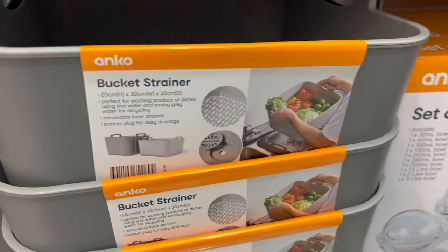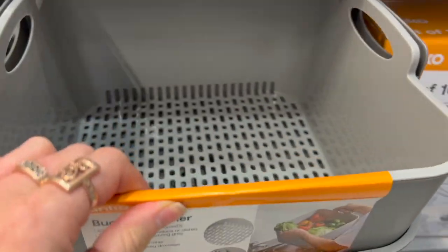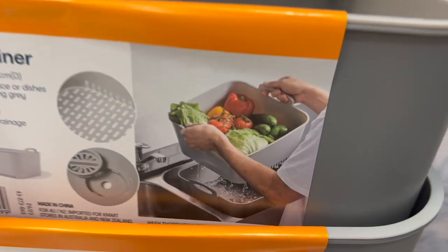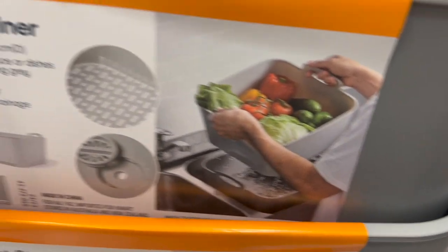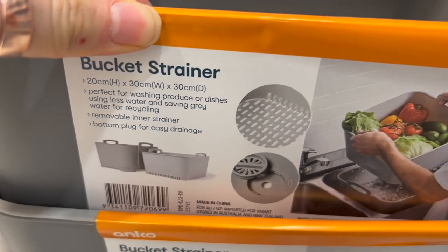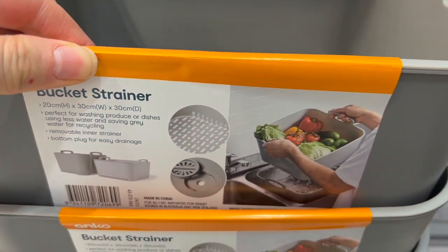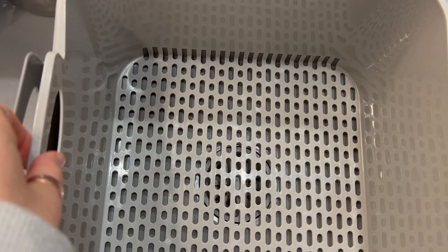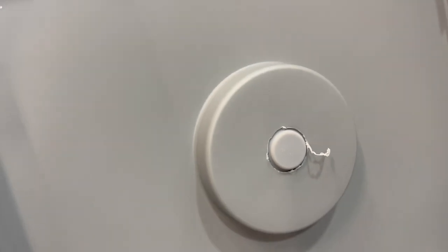Another find for $10 were these bucket strainers — think Struckit buckets, this is basically the Kmart version. These are also great for washing toys, so if you're fighting an infection in the home or if you work in a kinder or daycare environment, these would be great for washing all those sucked-on toys.